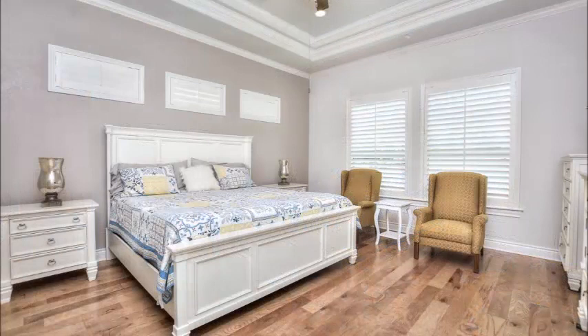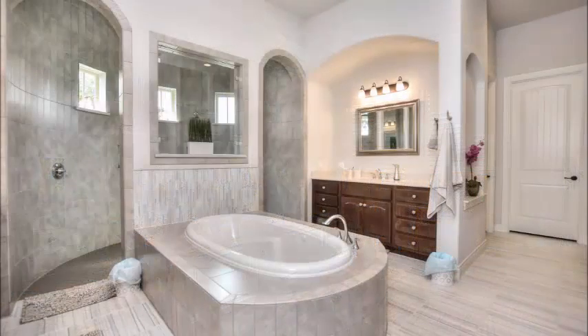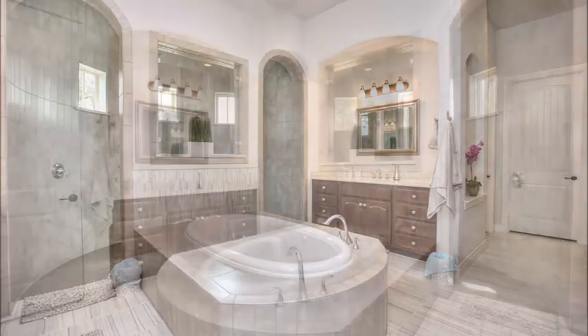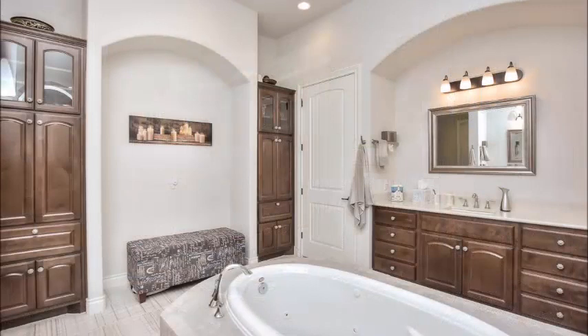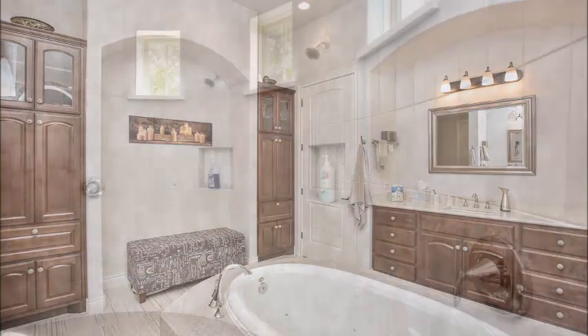The master suite is privately located, with a double tray ceiling and beautiful windows. The master bath has lovely appointments — an oversized garden tub, split vanities, and is just beautifully appointed. Notice the tile work and an incredible walk-through shower that you rarely see.